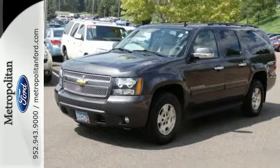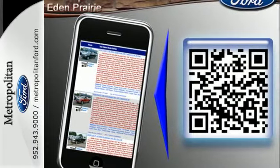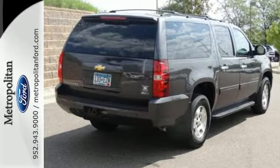Many have tried to emulate the Suburban, but as the first full-size, family-friendly SUV of its kind, the Suburban is still the original and the best.